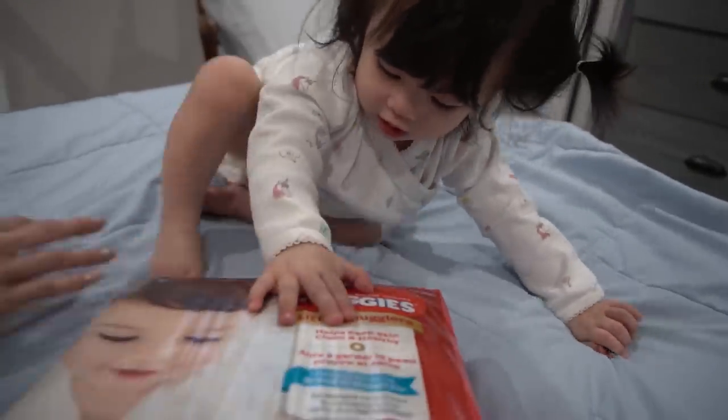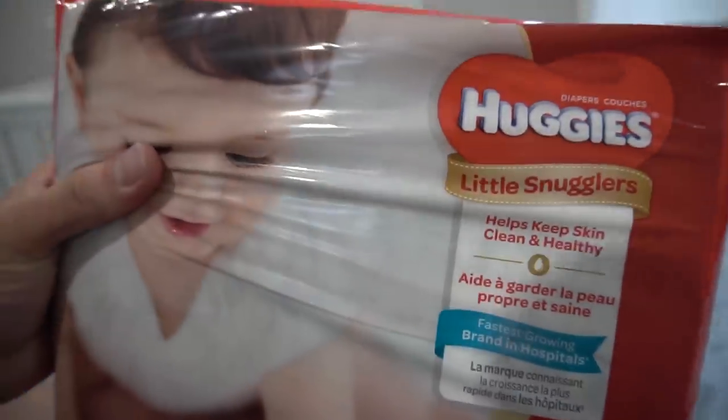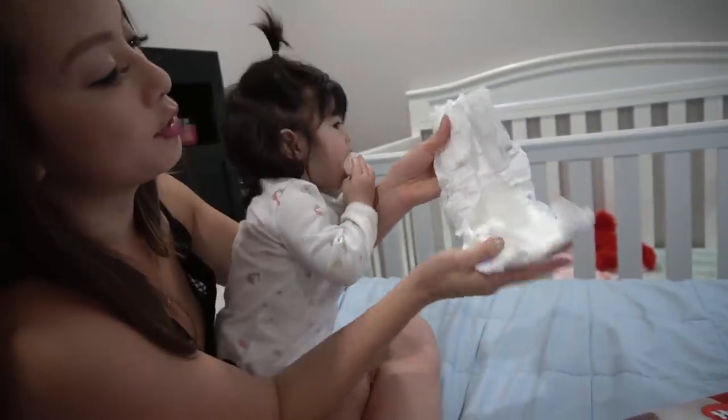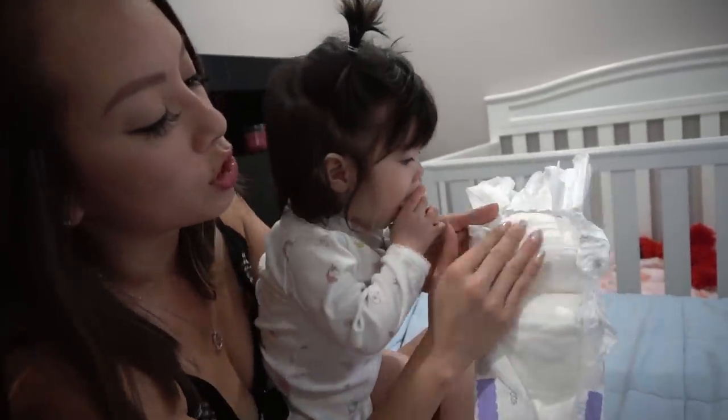We always keep you guys in mind, so whenever we come across good products, we always want to share it with you. That's why we got these Huggies Little Snugglers. It helps keep Leia's skin clean and healthy, and that's a big thing for us because she has such sensitive skin. Look at how convenient it is — it just velcros on and off. And the thing I like most about it is on the inside, it's so soft.